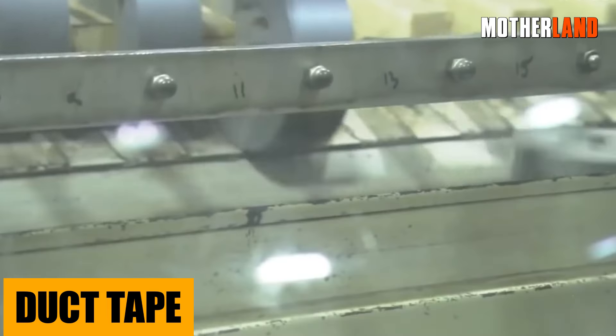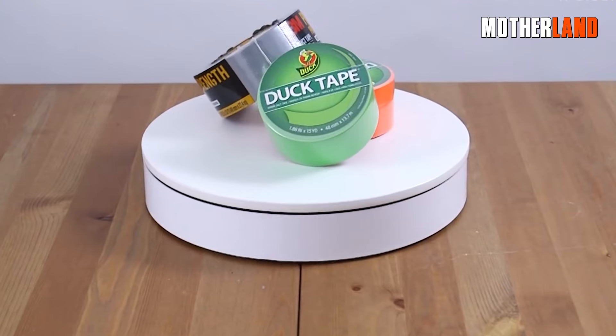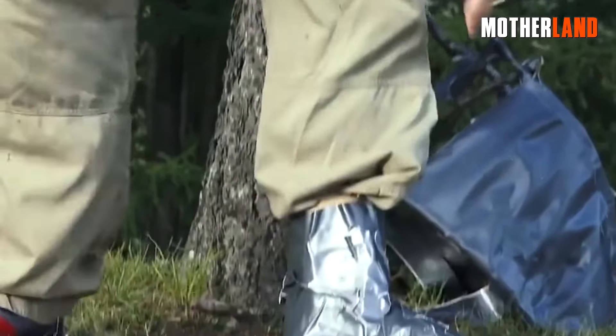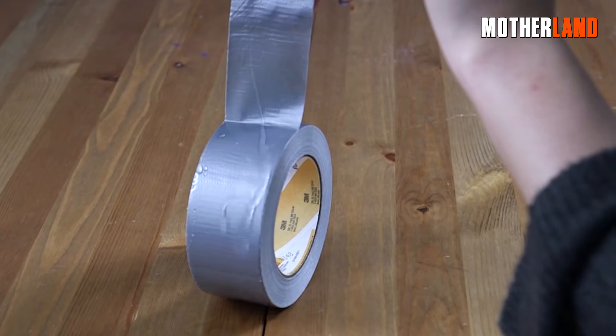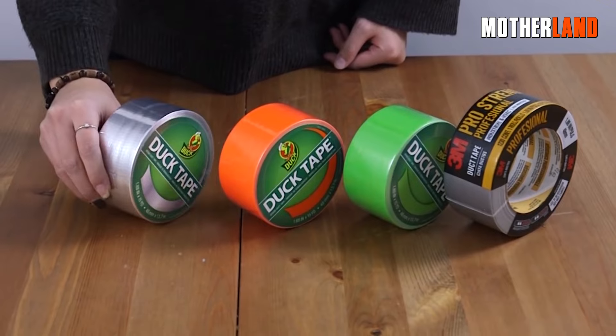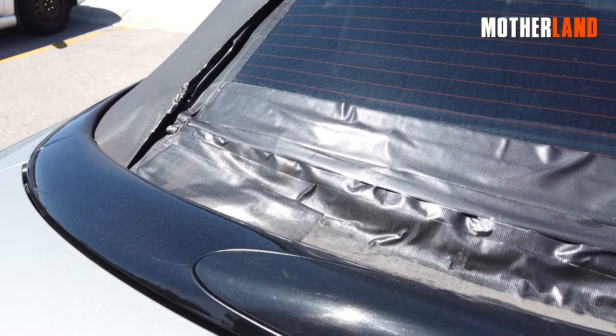Duct tape. The legendary duct tape — rumor has it there are a gazillion uses for this stuff. Need to fix a leaky tent? Duct tape. Got a ripped jacket or broken tool handle? Yep, duct tape again. It's super durable and water-resistant, making it an absolute must-have. Plus, in a pinch, it can even be used for some unexpected first-aid hacks.